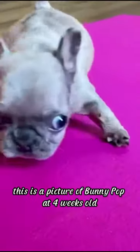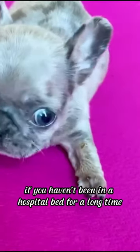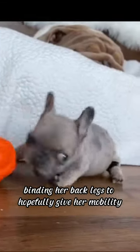This is a picture of Bunny Pop at four weeks old and she is trying to walk again. For anyone, being able to walk freely on their own two feet is the greatest happiness. You won't know how happy it is if you haven't been in a hospital bed for a long time, or like during the COVID epidemic. There we are binding her back legs to hopefully give her mobility.